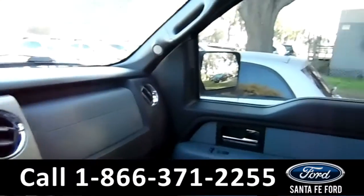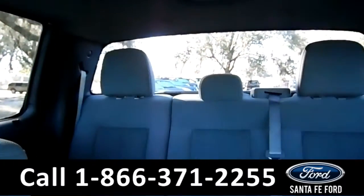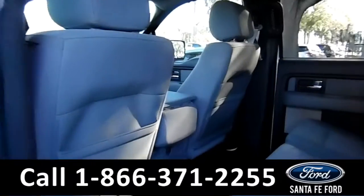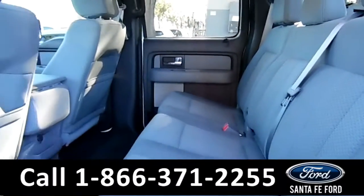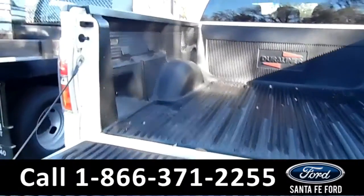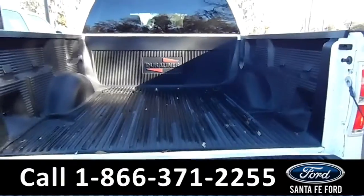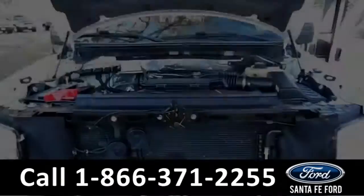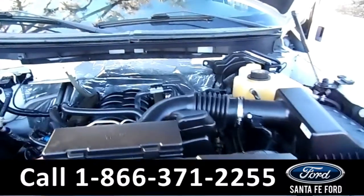This vehicle is equipped with Sync by Microsoft. Now let's take a look at the back — the seats are super clean back here as well. Here's a better view of the durable bed liner. Under the hood is a 5.0-liter V8 engine.